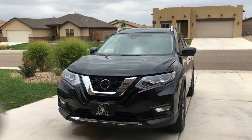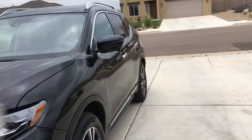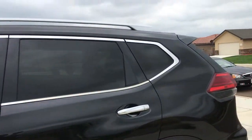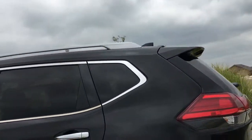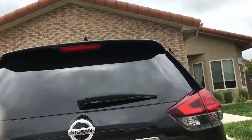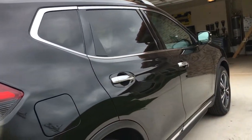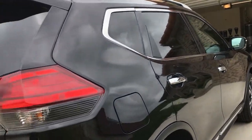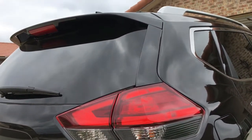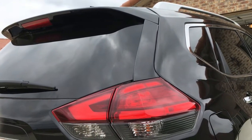Okay, this is my car, the Nissan Rogue. The back door has a camera where you can move your foot and it opens up. I will show you the back first.